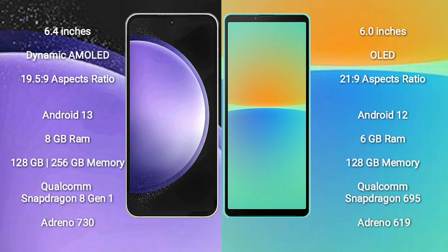Samsung Galaxy S23 FE runs on the Android 13 operating system. Sony Xperia 10 Mark 4 runs on the Android 12 operating system.